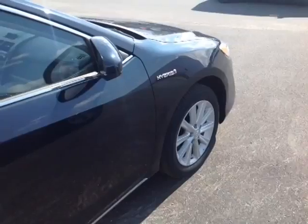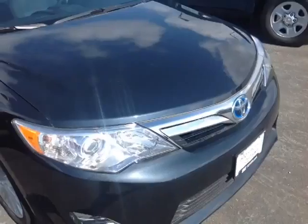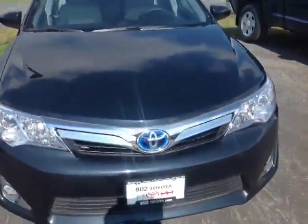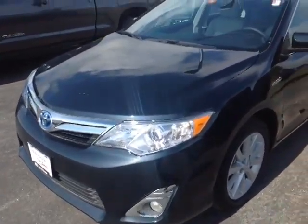Now, this Camry is powered by a very responsive and, of course, economical 2.5-liter four-cylinder, which is matched up to a continuously variable automatic transmission that's mated with our Hybrid Synergy Drive battery system to deliver you, on average, 40 miles per gallon.